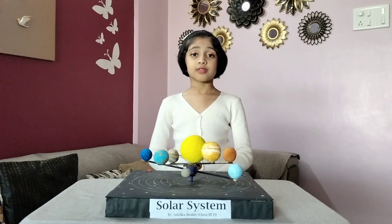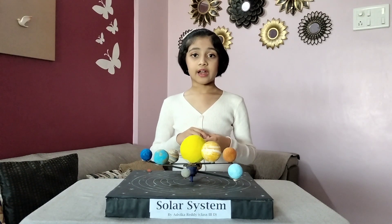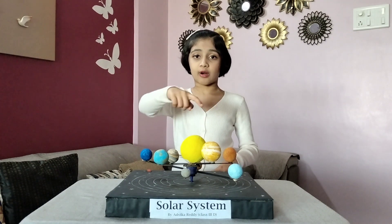But first, let us know what is meant by solar system. The solar system is a system that has gravity. It consists of planets, moons, asteroids, comets, gas and dust that revolve around the sun.